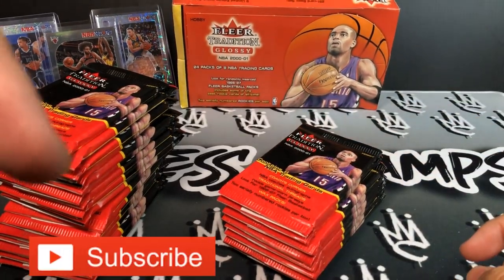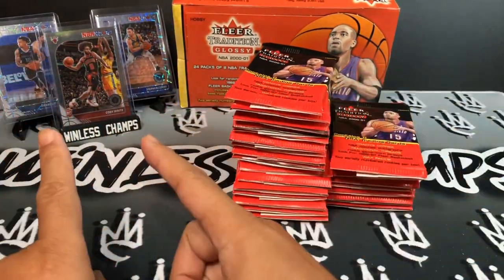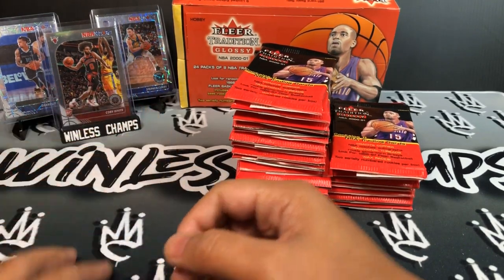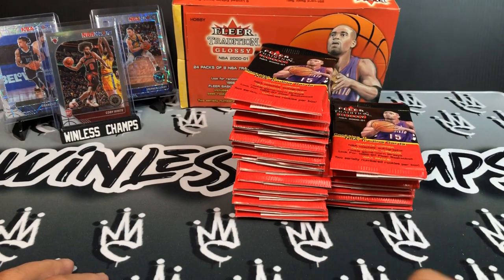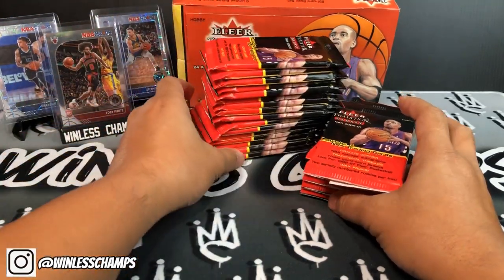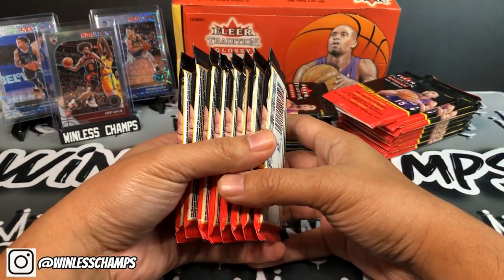First things first — if you can hit that subscribe button below I'd highly appreciate it. I've got these three cards in the back: the Kobe laser, Brandon Clark, and the Steph Curry laser. If you haven't checked out my Make or Break It Monday video I'll put a link above — please check it out and comment to let me know if you think these three made or broke my week.